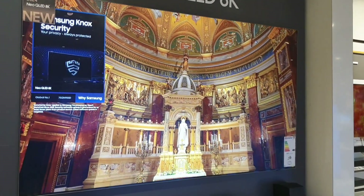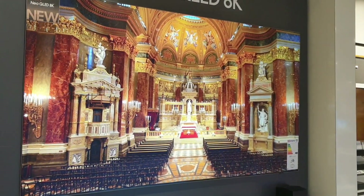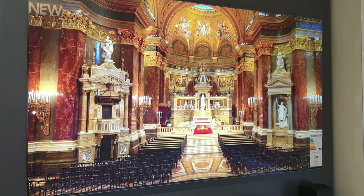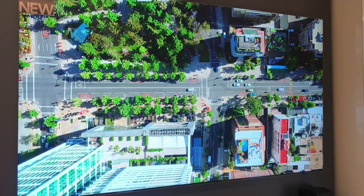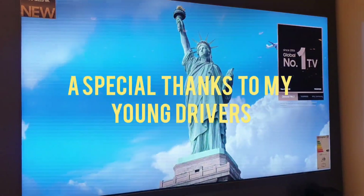Absolutely stunning to look at. Thank you so much for watching — five and a half thousand pounds will get you this Samsung QN900D, the 900 series Neo QLED 8K. Thank you so much for watching, have a lovely day.